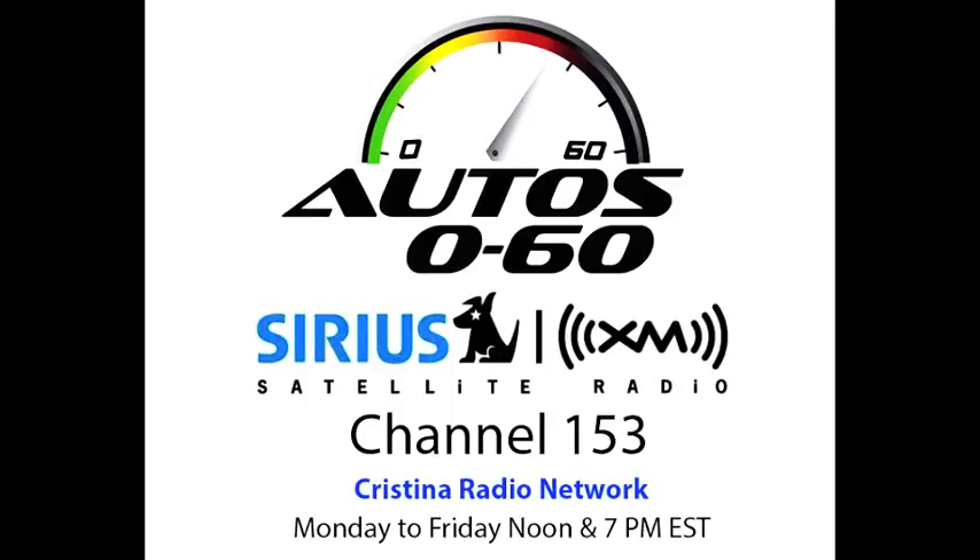One of the things I noticed, speaking of the car being gorgeous, is that the front fascia has been slightly redone. The lighting looks a little bit different — it looks like it has the same lighting as the Phantom. Is that right?